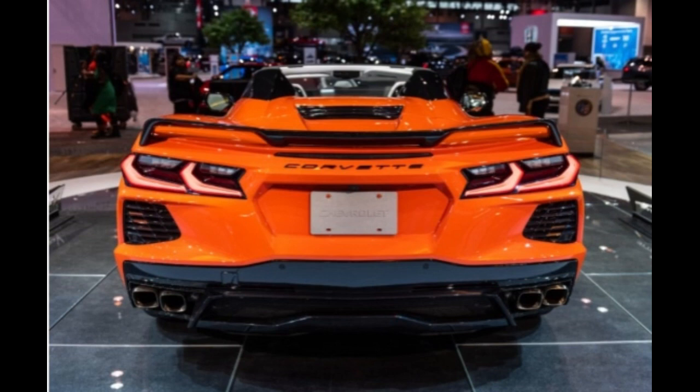The C8 Corvette Z06 and ZR1 active aero. In the two years leading up to the car's debut in July 2019, there were numerous patents that began surfacing detailing potential new active aerodynamic systems under development for the life cycle of the C8 Corvette.